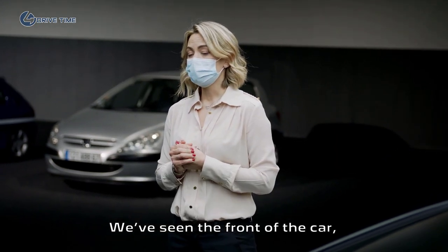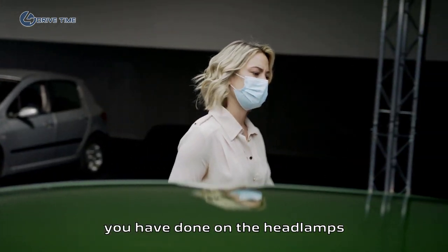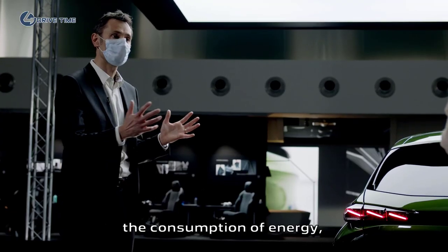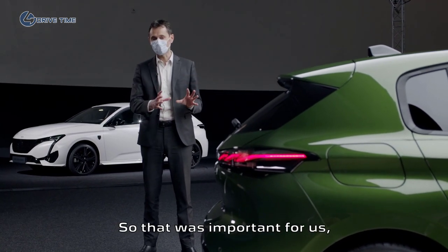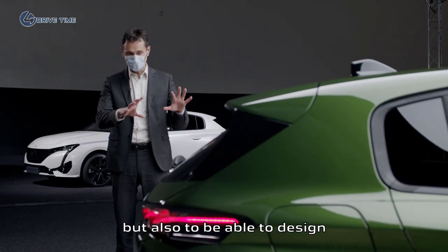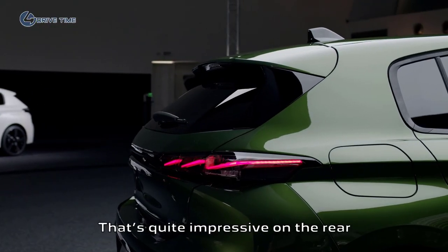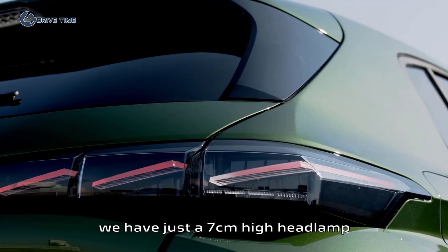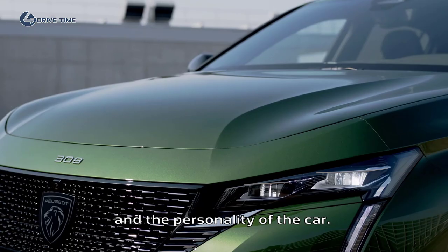We've seen the front of the car, so let's talk about the amazing work done on the headlamps and rear lamps. LED technology consumes less energy than classical halogen technology. That was important for us to use for efficiency, but also to design those very specific lamps. It's quite impressive on the rear and also on the front, because with the matrix LED used for the GT version, we have just 7-centimeter-high headlamps. That gives the car all of its look and personality.